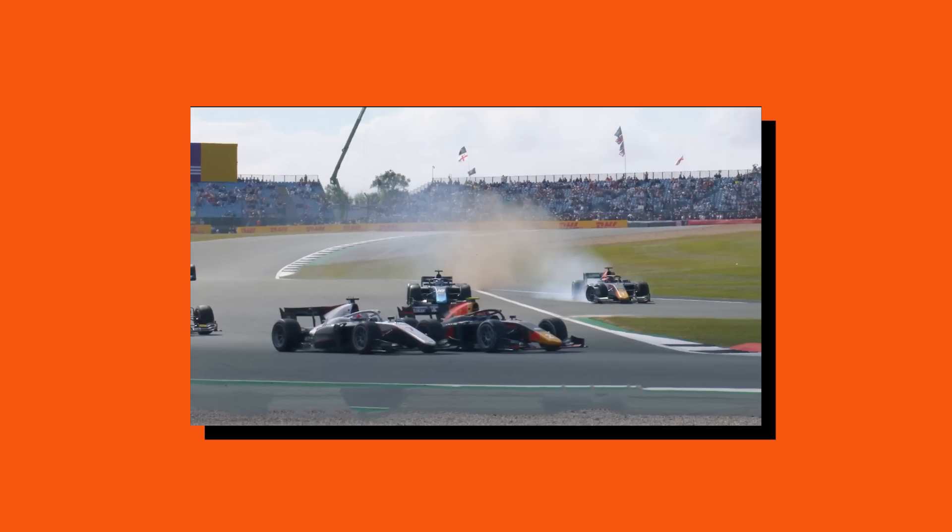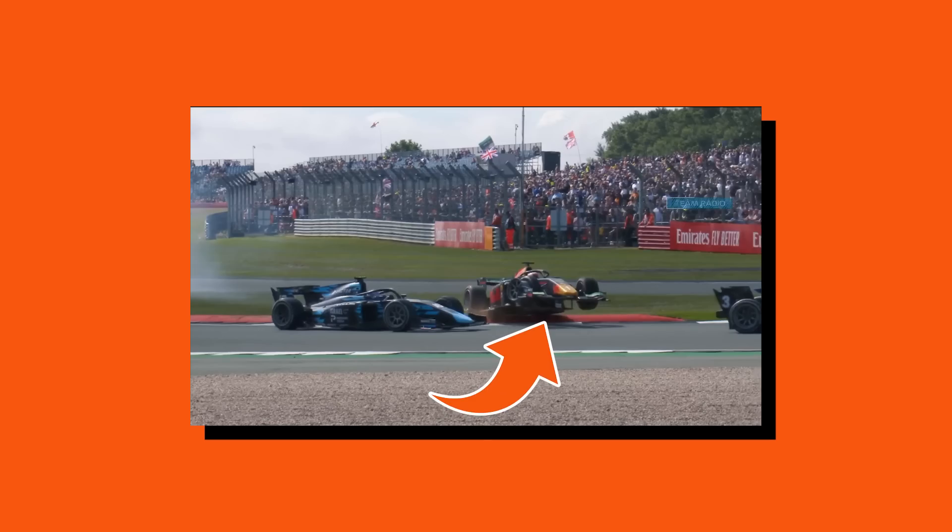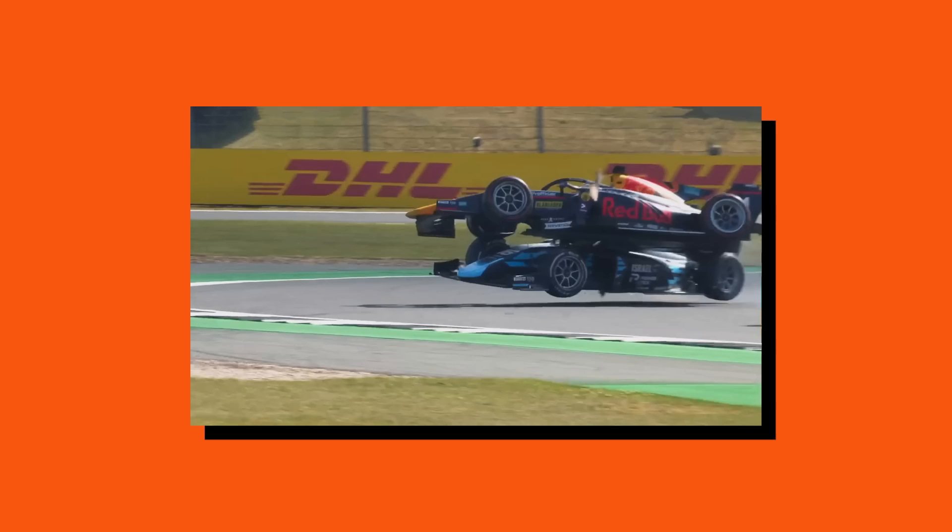This causes Hauger to become a complete passenger on the grass, heading towards the tight left-right of Vail. Hauger's car then gets lifted up into the air by the sausage curb and lands on top of Nassani's car.